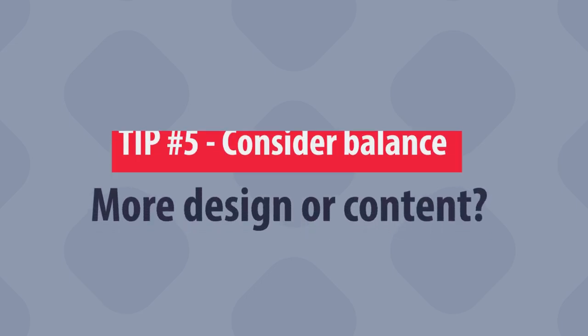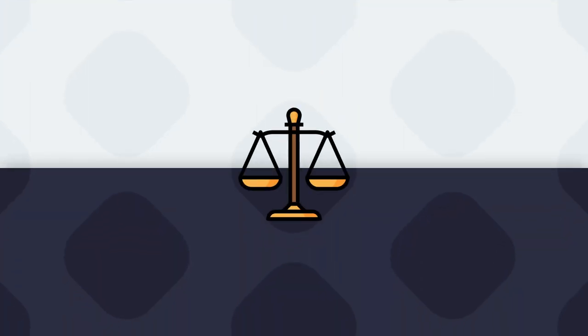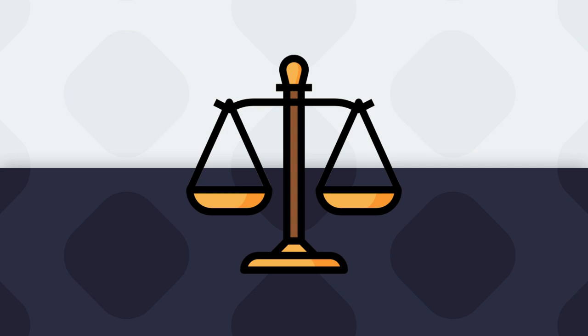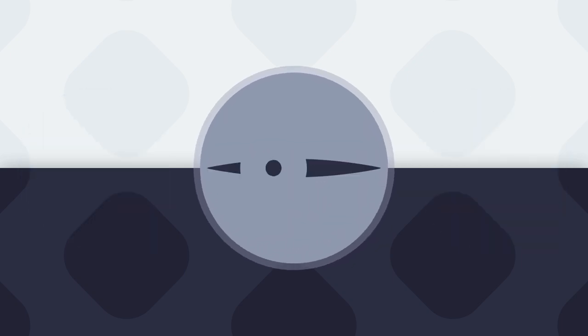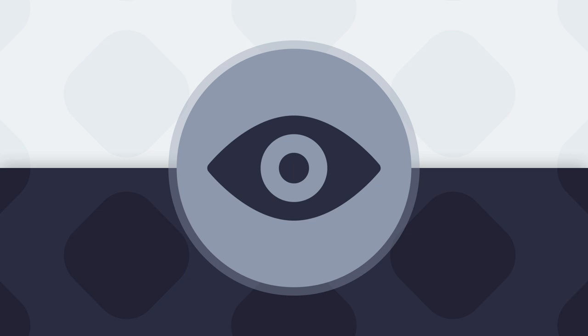The last but not least is considering balance. Right or wrong is not always the same — you need to consider balancing the amount of content versus the amount of design you see on a slide. Consider your audience, your speaking, your skills, and decide then. Just like in this video, I'm keeping it informative and trying not to overwhelm you with information, showing one element or three elements at a time so you have something to focus on.